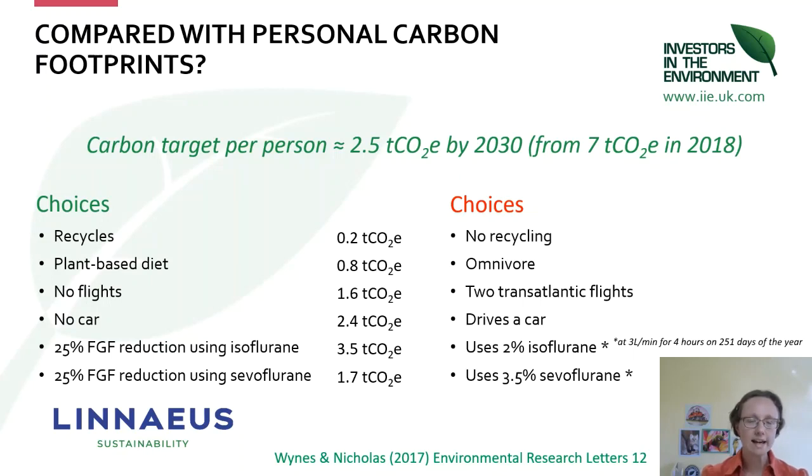We need to head towards about 2.5 tonnes per person by 2030; in 2018 the average UK carbon footprint was about seven. Recycling everything you can in your domestic life can save about 2.2 tonnes of carbon per year; eating a plant-based diet saves about 0.8; not flying transatlantic return saves 1.6; and not driving a car saves about 2.4. But if you can manage a fresh gas flow reduction of 25% using isoflurane, you can save about 3.5 tonnes of CO₂ emissions per year — the biggest impact you can have personally is to take these principles into your workspace.